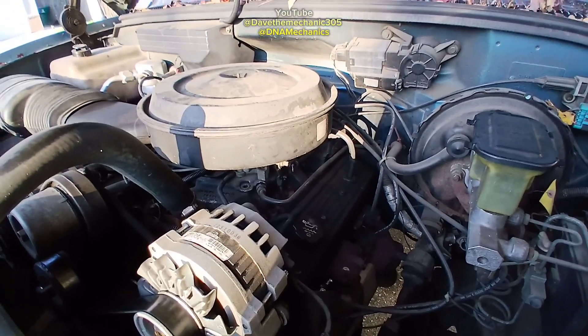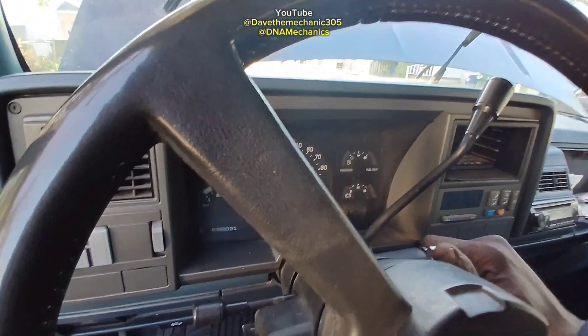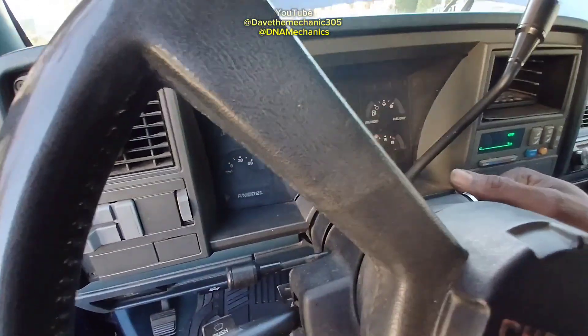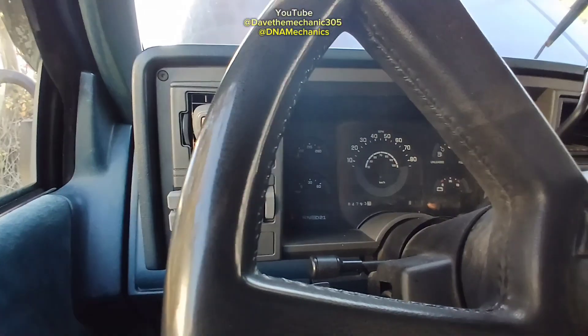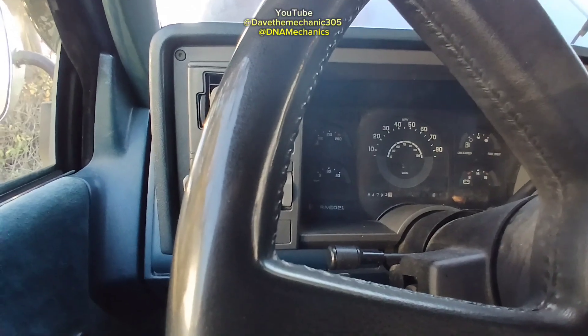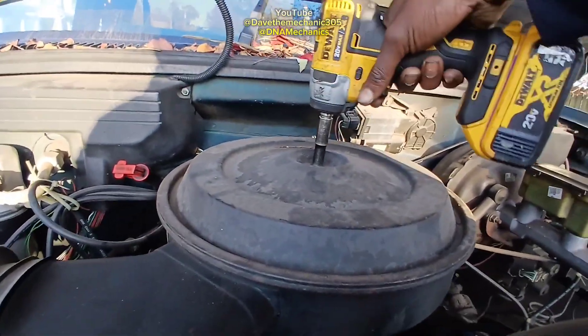I can listen to the fuel pump, but since I don't have anyone to crank it for me while I'm underneath, I'll do it this way. I don't hear a fuel pump buzzing, so I'm gonna go ahead and do the starter fluid trick — take the top of this carburetor off.